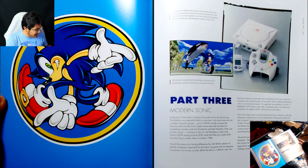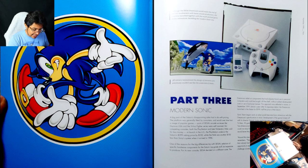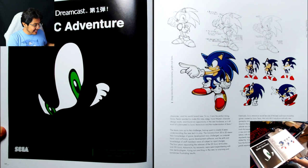Part Two is very short, but I understand it. Here we're talking about the shift into 3D and the Uekawa design and his reign as designer.